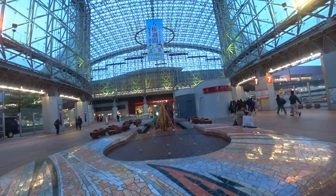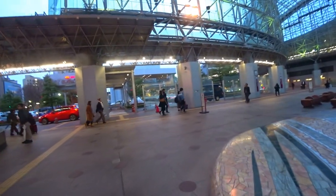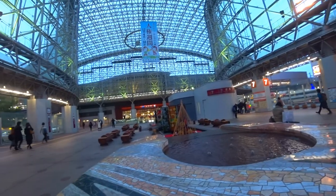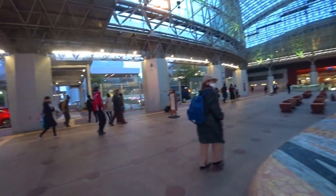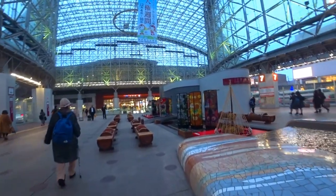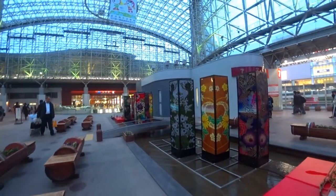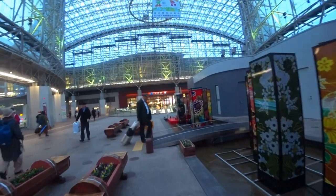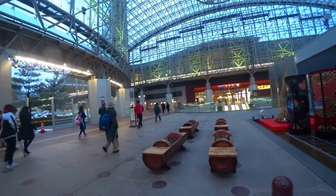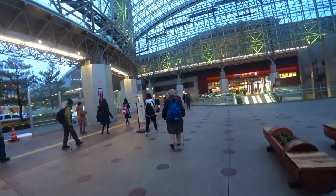I was actually hoping it would light up in some type of Christmas display, but I'm not seeing any external lights other than the normal floodlights. So we'll do one more pass through the station, and that'll pretty much do us for today's video.